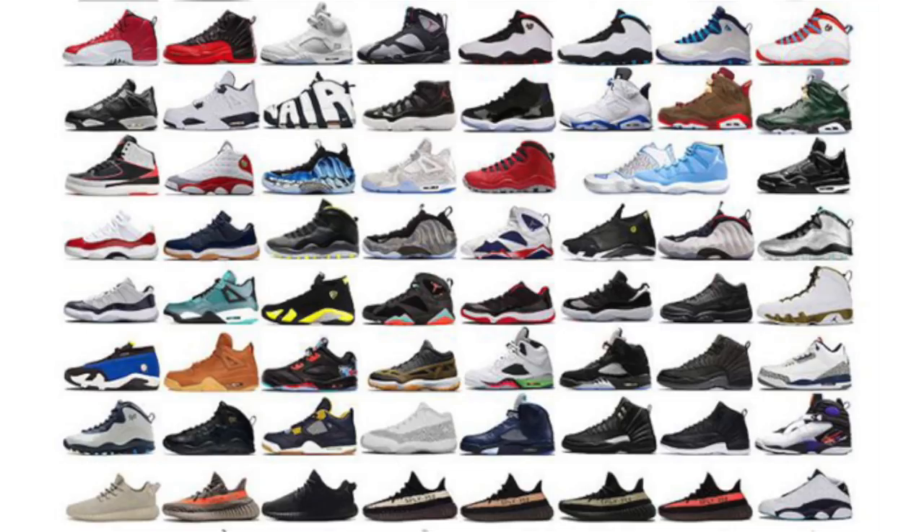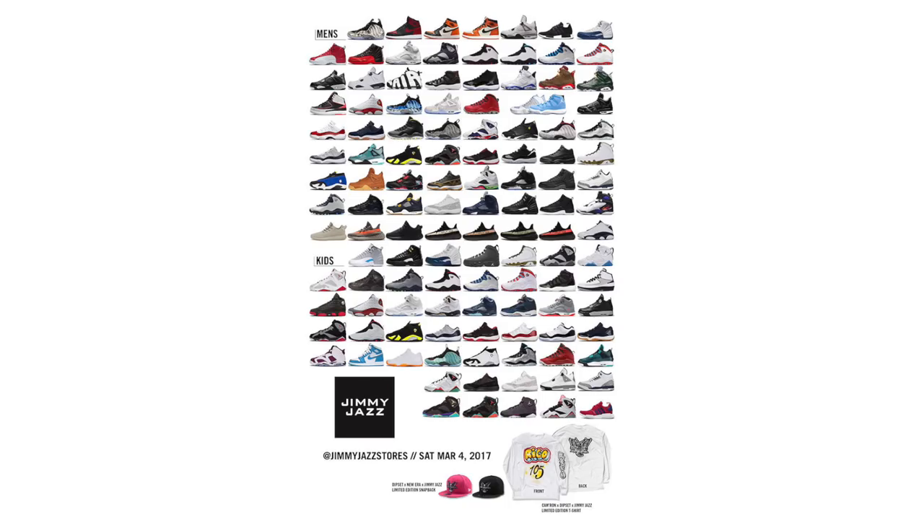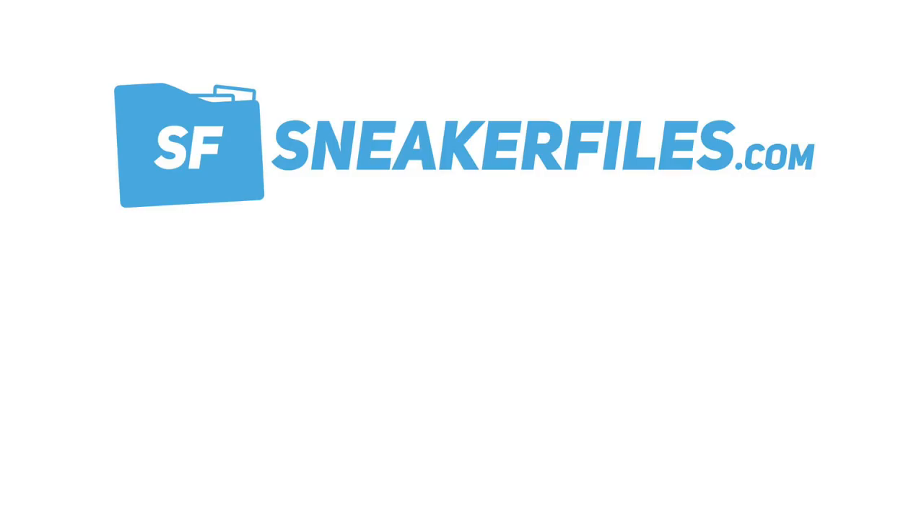Jimmy Jazz is having a huge restock and if you're in Harlem you're not going to want to miss it. Celebrating the re-grand opening of their flagship store, they'll have Jordans, Yeezys — including V1s and V2s — and even Foamposites that have already sold out. It looks like they've been keeping them in a vault, and this is your chance to purchase. It's first come, first serve, so it might get hectic. Doors open at 9:30 AM Eastern Standard Time at 239 West 125th Street in Harlem.